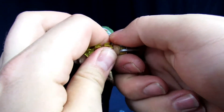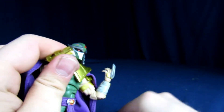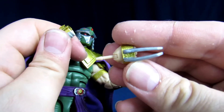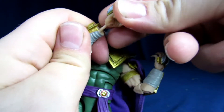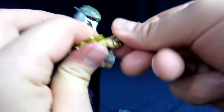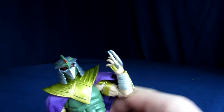If you want to swap out the hands, grab the base of the forearm and the base of the hand and pull them apart. It's a decently long peg — just go straight so that you don't break it. Looks good.